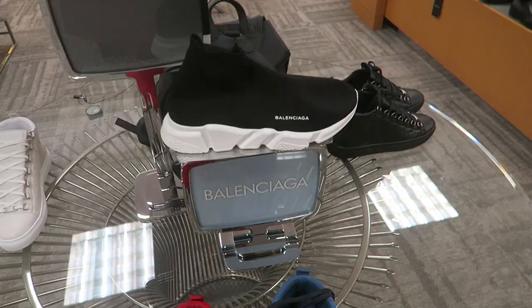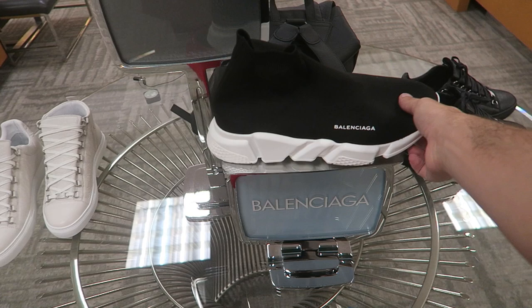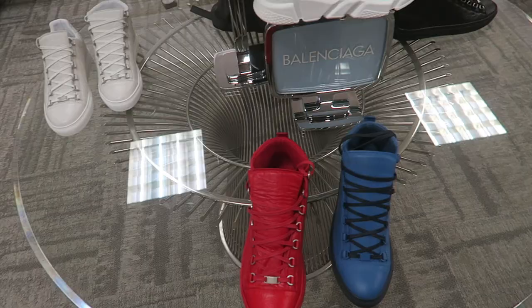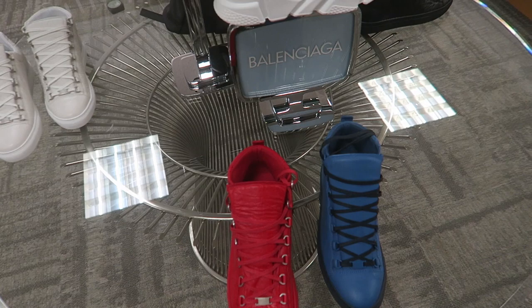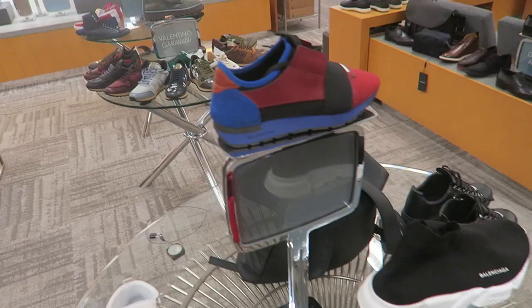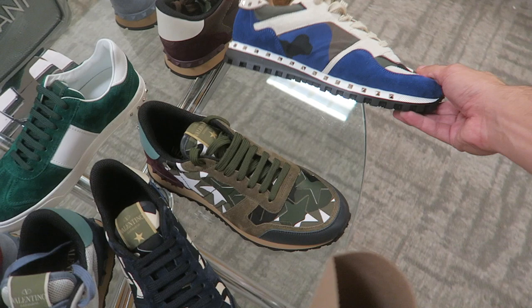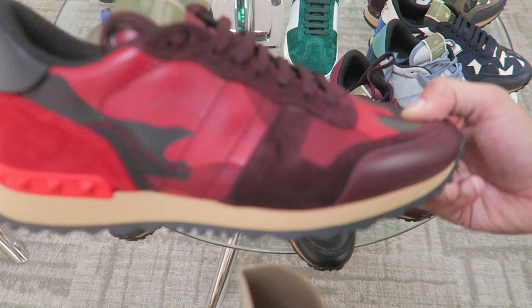Supposedly these Balenciagas are super hyped in London - they're even reselling - but no one in America really wants them because they're kind of ugly. Usually this entire table is filled with Balenciagas so they must all be on sale, but they got the red ones and the runners. I personally really like Valentino shoes because it's so wild and creative with all the different colors and patterns - very unique, almost reminds me of the Bape camo. They got slides with stars on them.